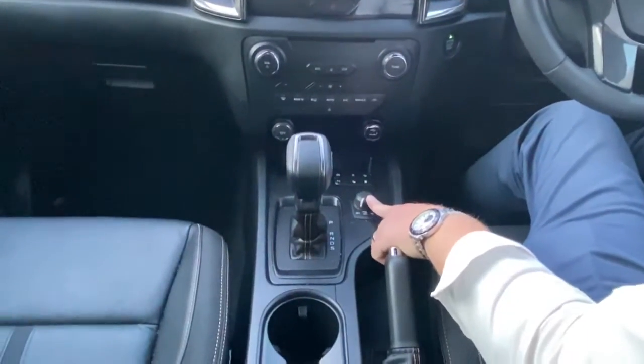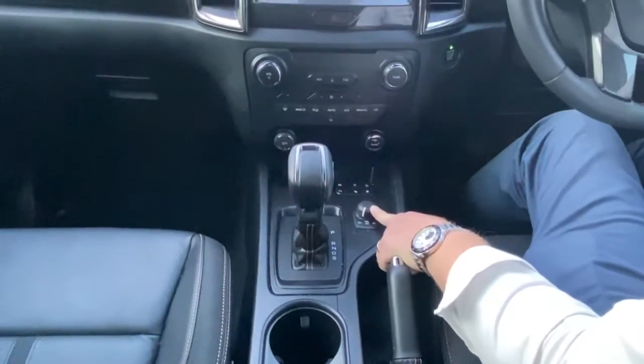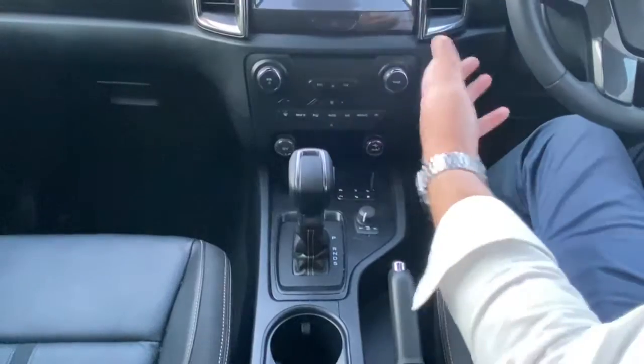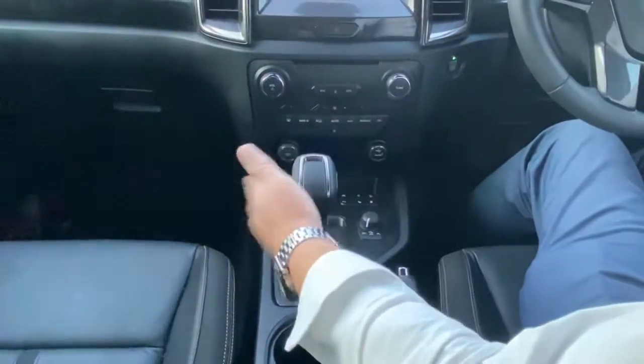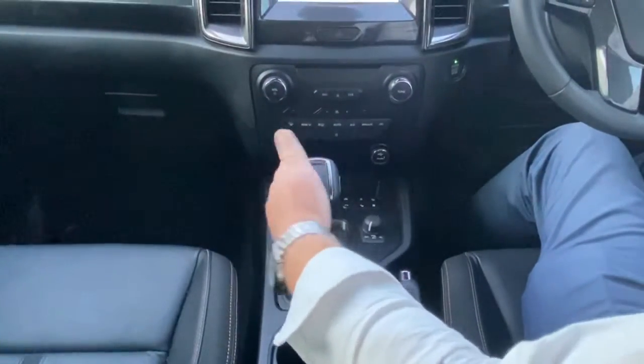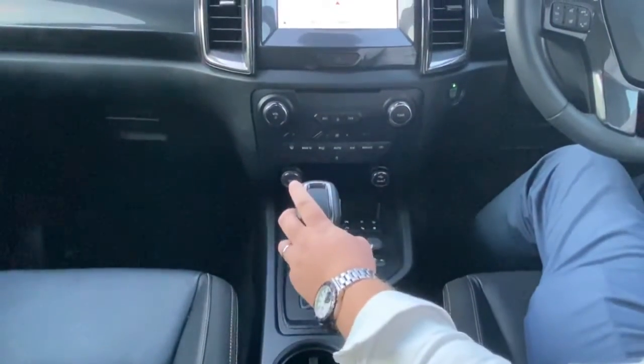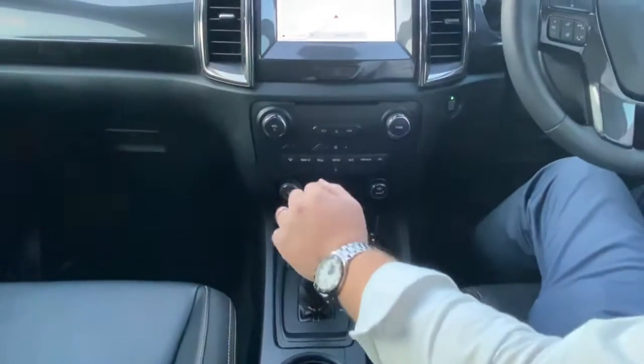Just over here it also has auto-locking hubs — you don't need to get out and lock your hubs. Auto-locking hubs; just turn the dial there, and that can be done on the fly as well, meaning whilst you're driving. Just through here of course it's got the 10-speed auto, and you can actually flick through all of those 10 gears just via the dials. And of course it's also got the sport mode as well.